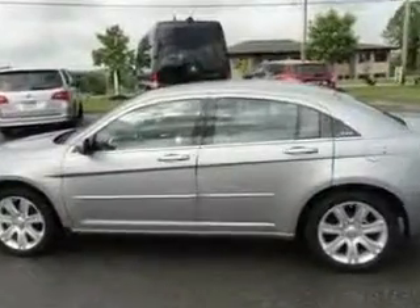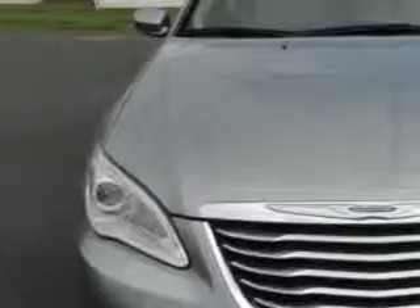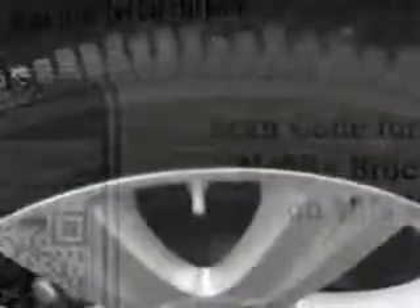Enjoy an exceptional 31 miles to the gallon on this great car with features like alloy wheels, keyless entry system, fuel data display, heated outside mirrors, touring suspension, power driver's seat, front wheel drive, tire pressure monitoring system, on steering wheel audio and cruise controls, and much more.